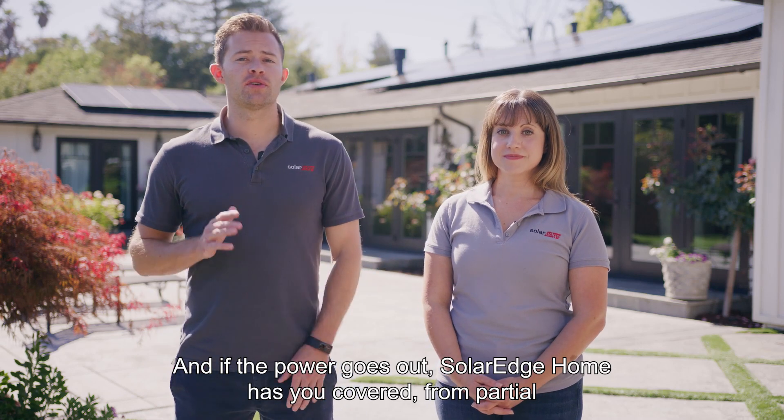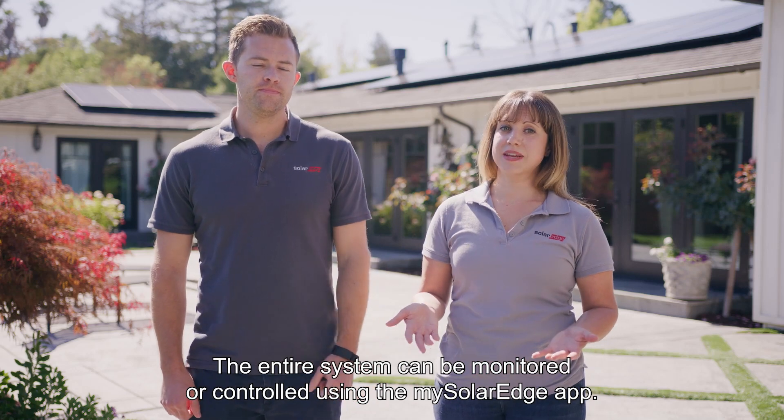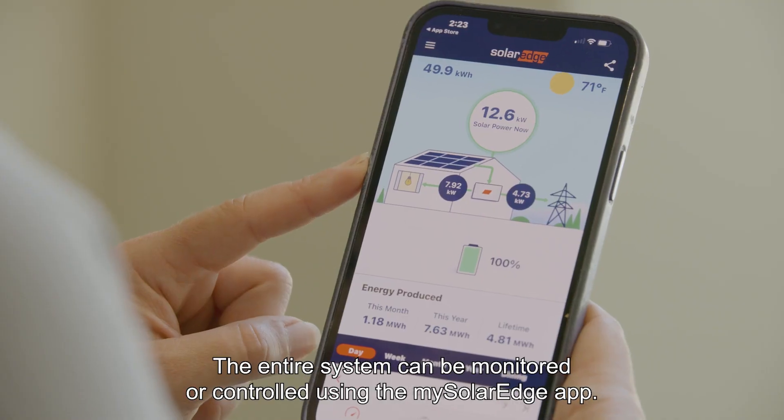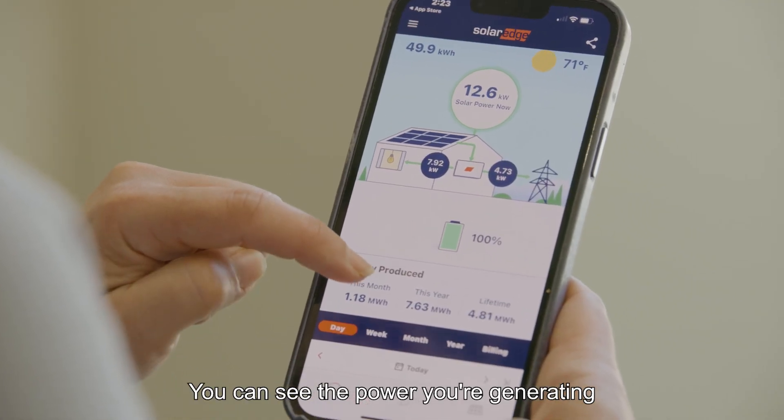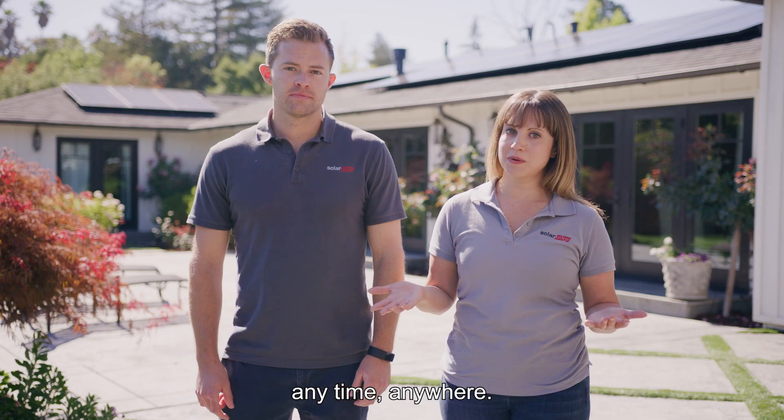And if the power goes out, SolarEdge Home has you covered, from partial to full home backup. The entire system can be monitored and controlled using the mySolarEdge app. You can see the power you're generating and the energy your home is using to make smart energy decisions anytime, anywhere.